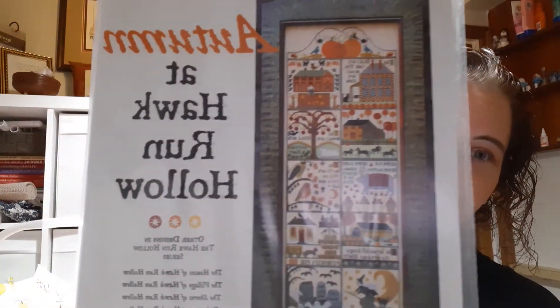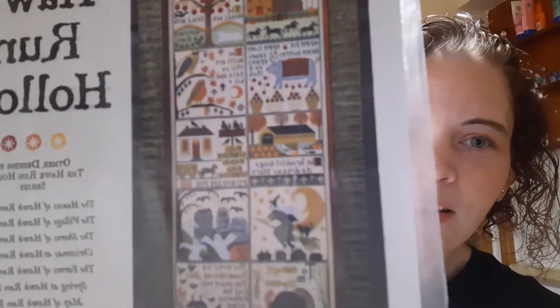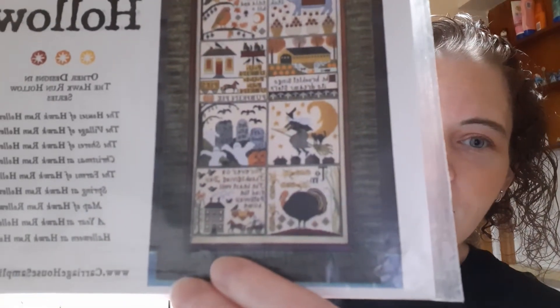Last but not least, because it's all about autumn — this is my first Hawkern Hollow Autumn. Yes, look at that! Love that.